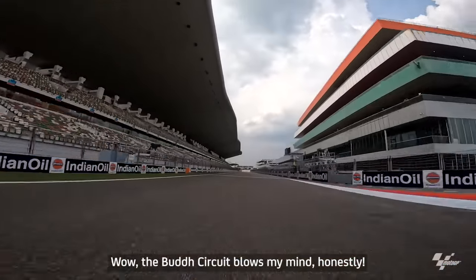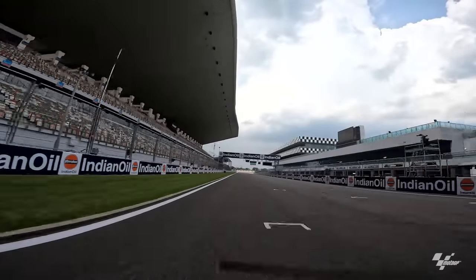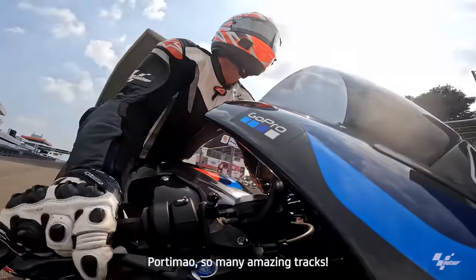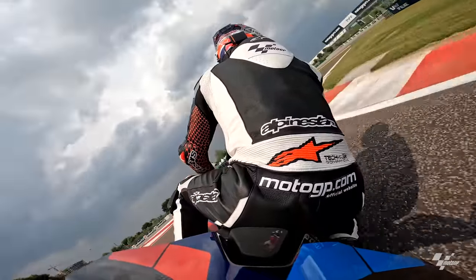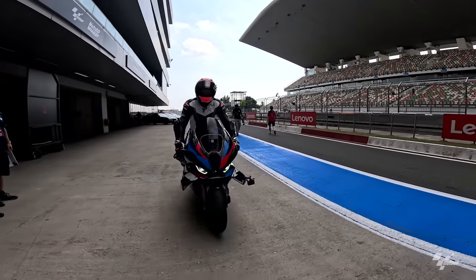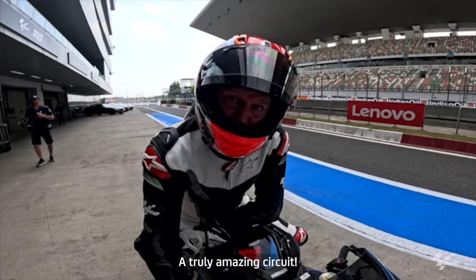Wow, the Buddha circuit blows my mind, honestly. Cross between Suzuka and so many other amazing tracks — Port Mayo, so many amazing tracks. Hope you enjoyed. Truly amazing circuit.